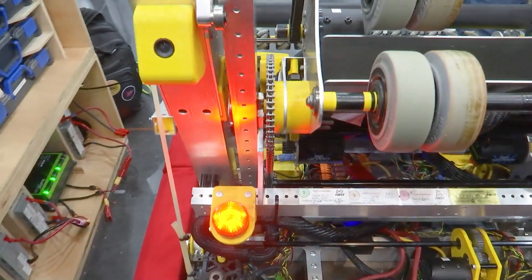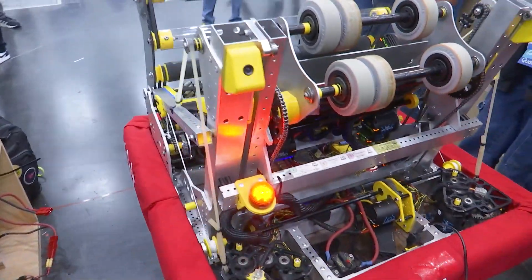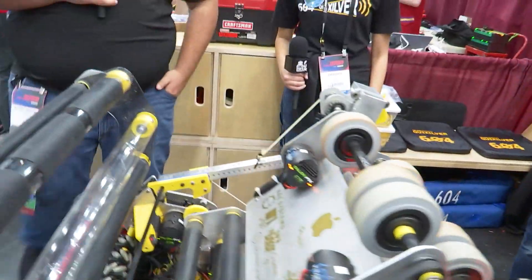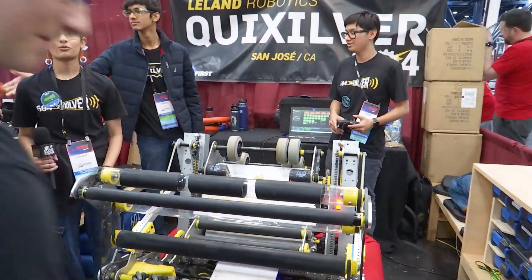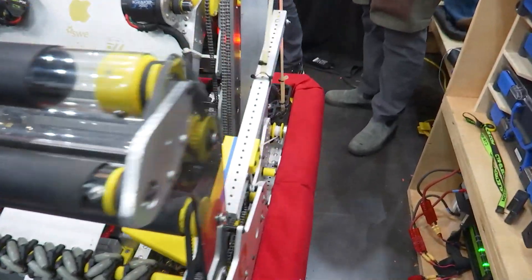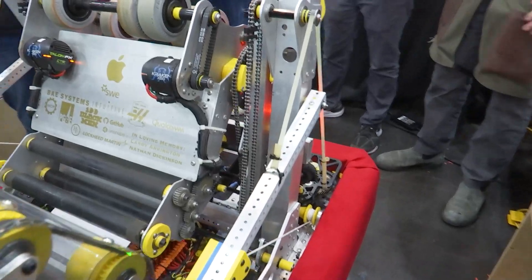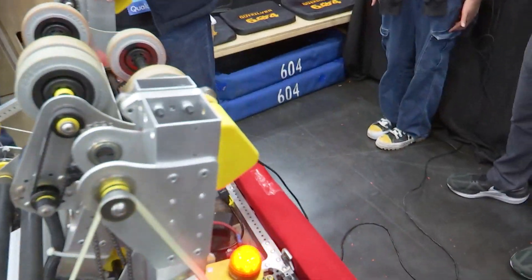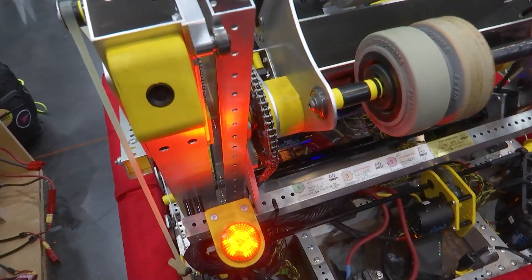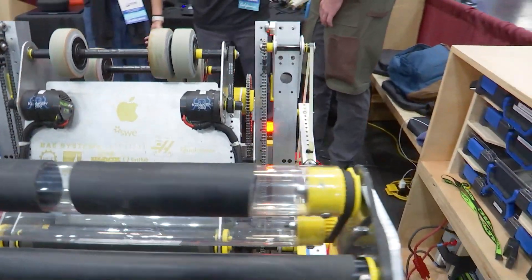Can we get a demonstration of the entire process from intaking the note to launching or shooting into the amp? While an incredibly strong playoff game is important, we also know it's equally important to be able to trap. As you can see here, this launcher mechanism is also mounted on an elevator. This elevator is important because we came into this competition season knowing our robot would have to extend upwards to score into the trap.